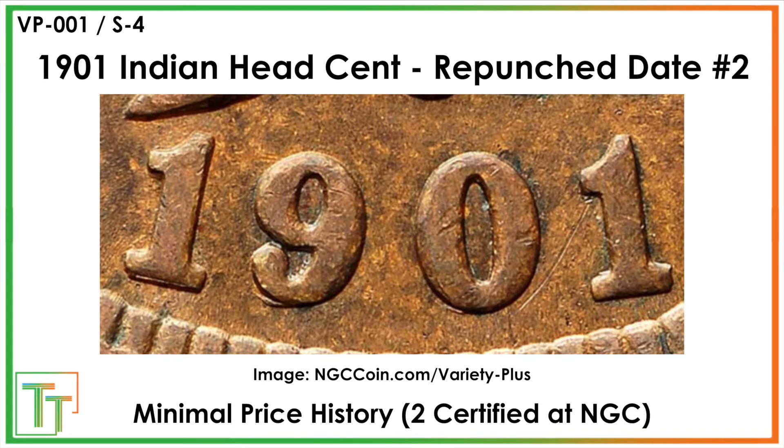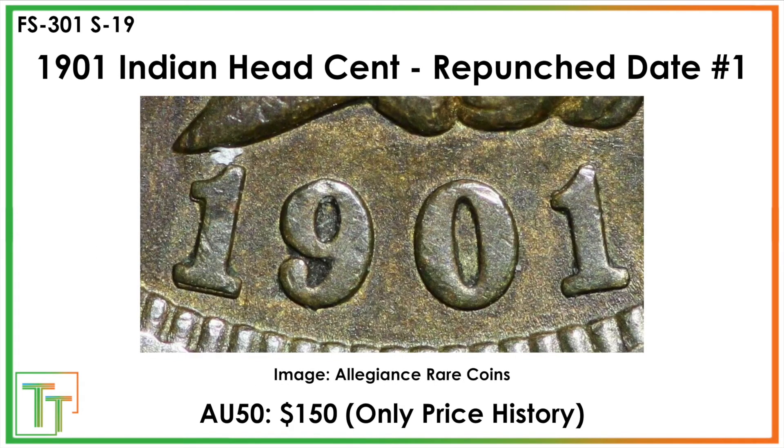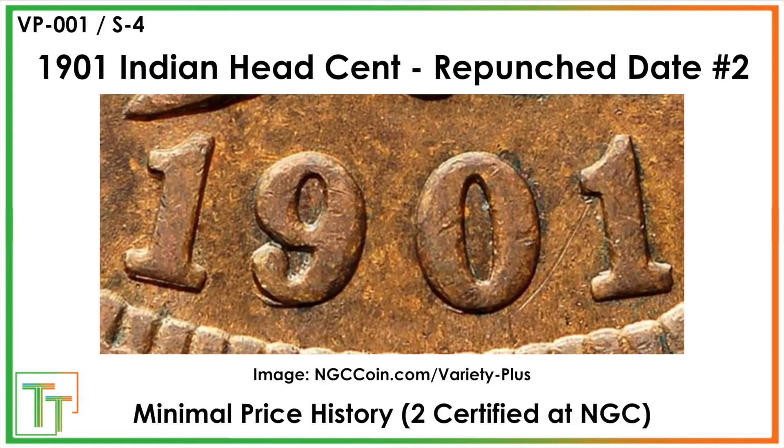Just a cool little thing to show you today — good luck finding it. Keep an eye out on all those 1901s. It's pretty tough to find, but it would be very rewarding to pluck one out of a big box, a dealer jar, or even certified coins. You never know what could be waiting for you.